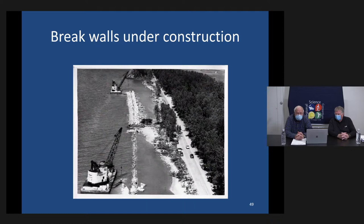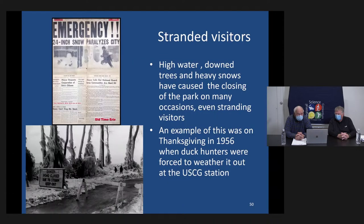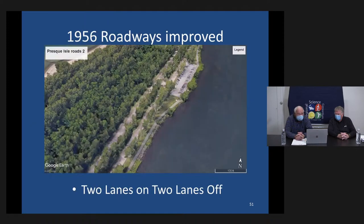Roads at Presque Isle built close to the water's edge were continuously subject to water damage. High water would strand people out there — cars back then would stall in high water because they didn't have electronic ignitions and wires would get wet. A notable example was Thanksgiving 1956 when duck hunters were stranded at the Coast Guard station for a couple of days during a terrible snowstorm. In 1956, they decided to build a four-lane road around the peninsula to alleviate the problems, which is what we have today.